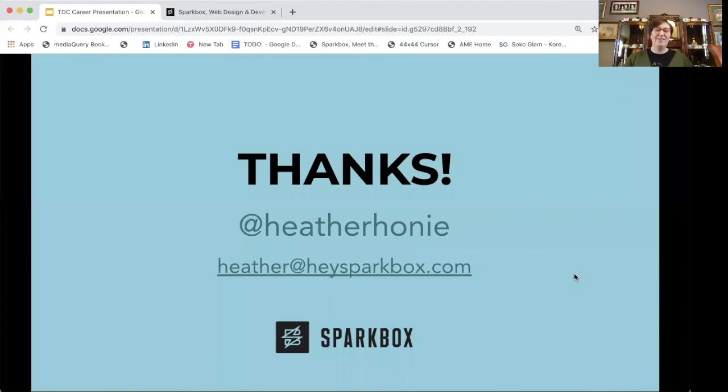That's all — thanks! If you'd like to connect with me, my Twitter handle is Heather Honey, or you're always welcome to send me an email at heather@heysparkbox.com.